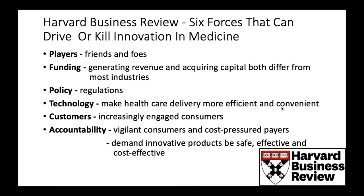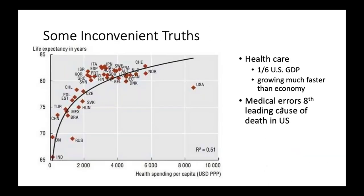Harvard Business Review identified six forces that can drive or kill innovation in medicine. There are six unique aspects of innovation in medicine that are different from other areas. Really what's different is that you have to be more accountable — you have vigilant consumers, regulatory agencies that are quite unique, and a higher bar of safety, effectiveness, and cost-effectiveness than in non-medical innovation.